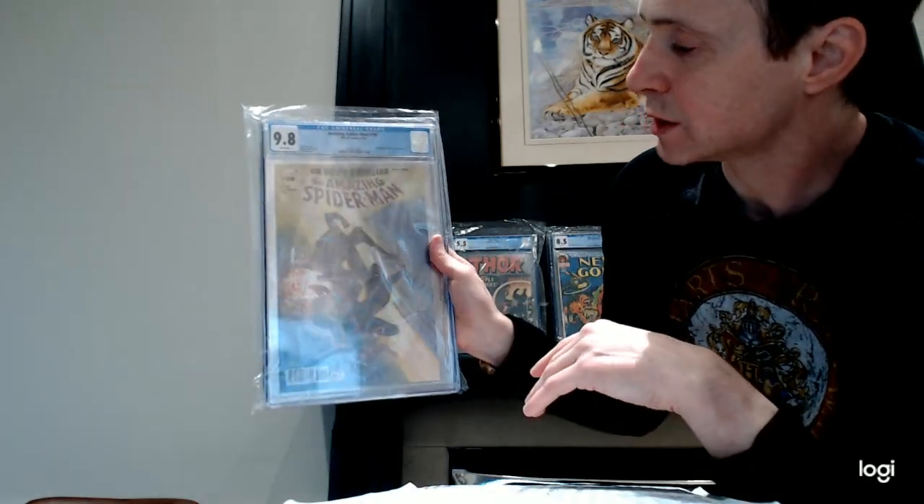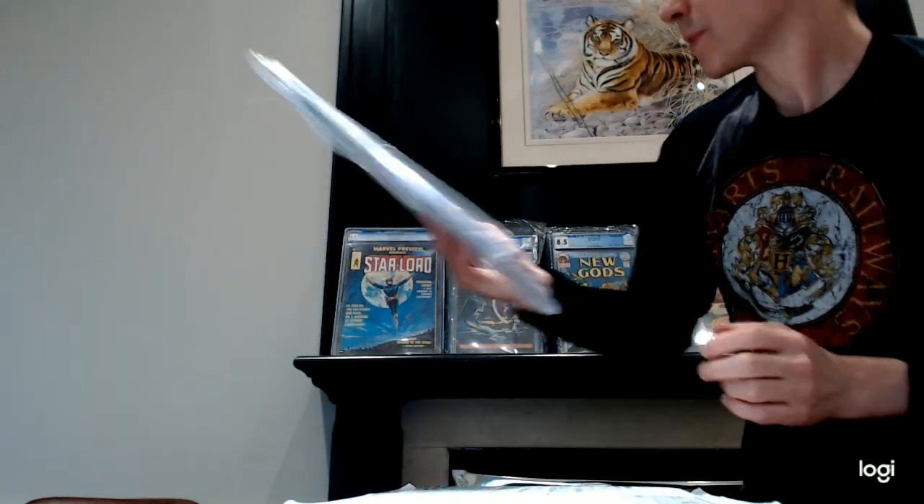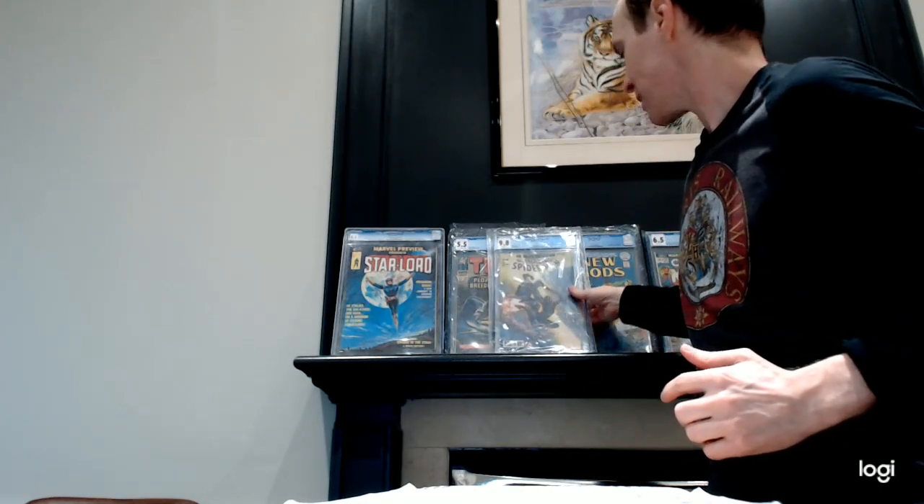This is a really nice one to get. It's a really great cover. I'm really happy with that. Amazing Spider-Man 7.98.